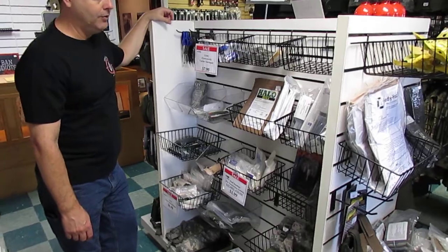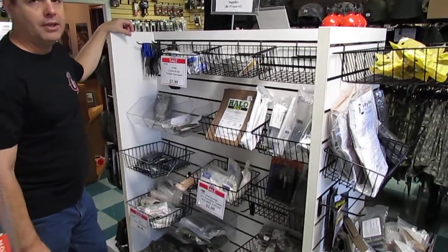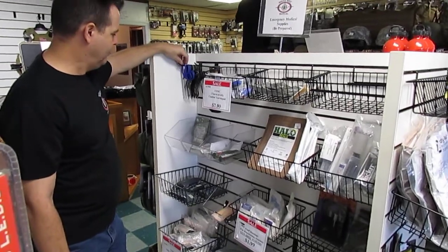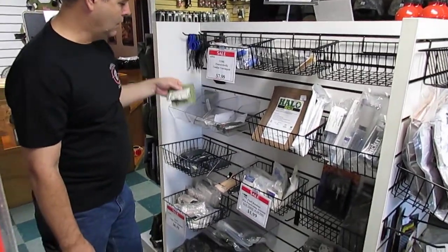Lots of compression bandages, decompression needles, shears, scissors, and gauzes.